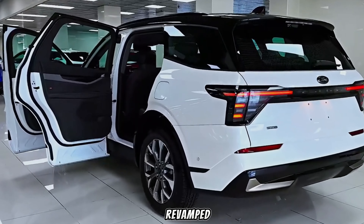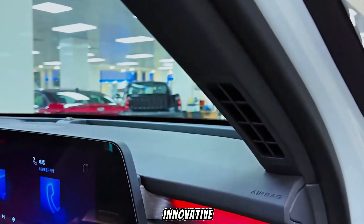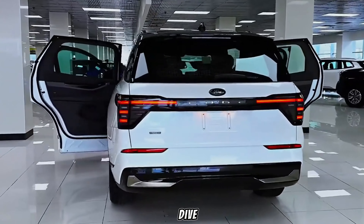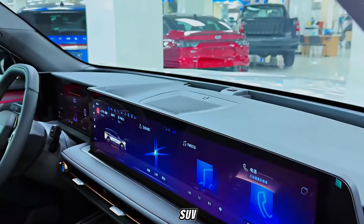Ford has completely revamped the Edge, and it's looking sleeker, bolder, and more innovative than ever. Buckle up as we explore the exterior, dive into the luxurious interior, and discover what this SUV has to offer.